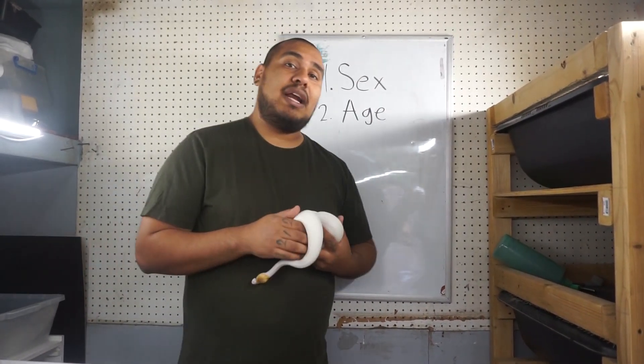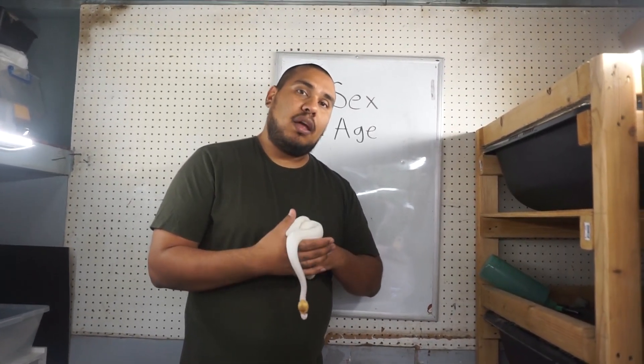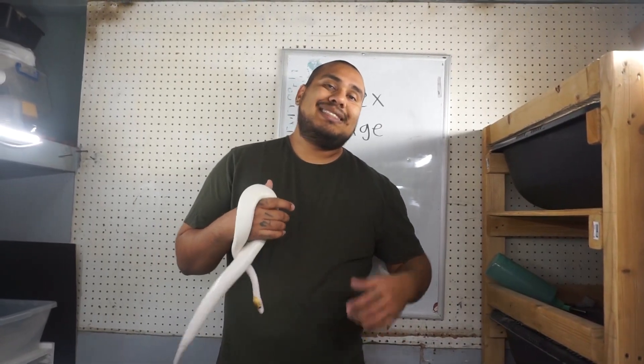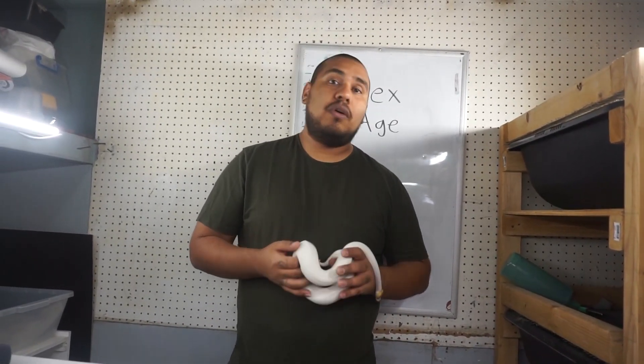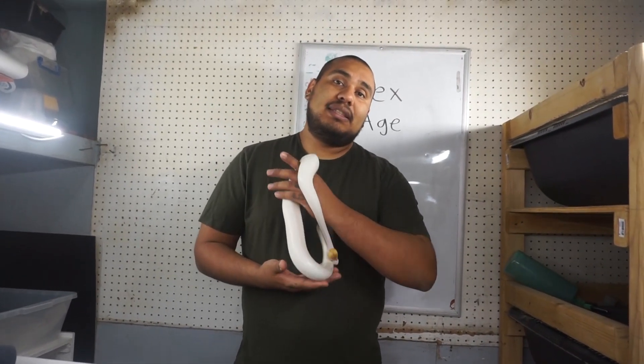The second thing I would ask is the age. It's always important to know the ball python's age because it gives you clues about its size — whether it's a slow or fast grower — and can give you more general information about the snake.